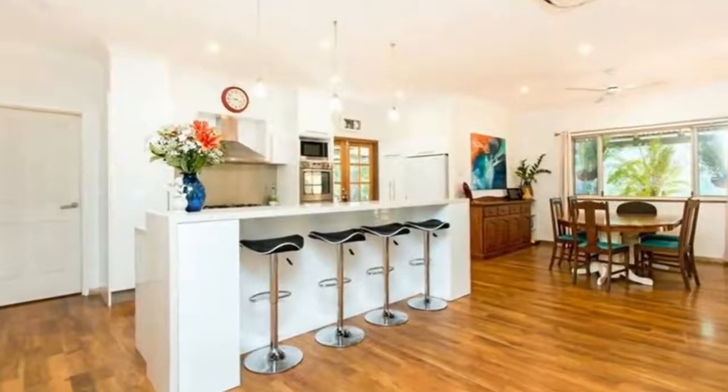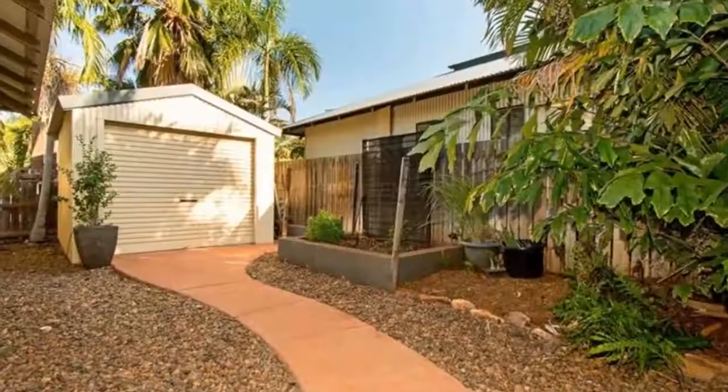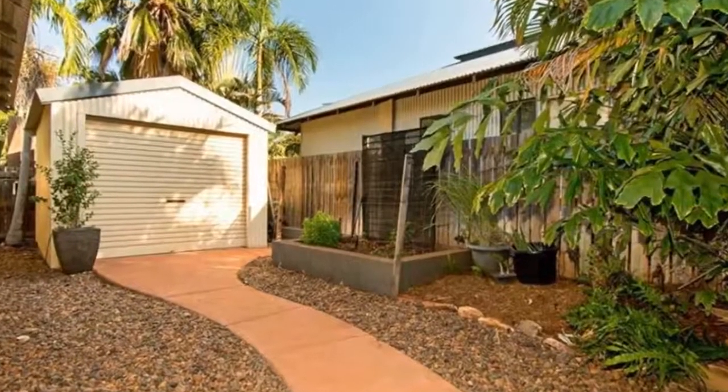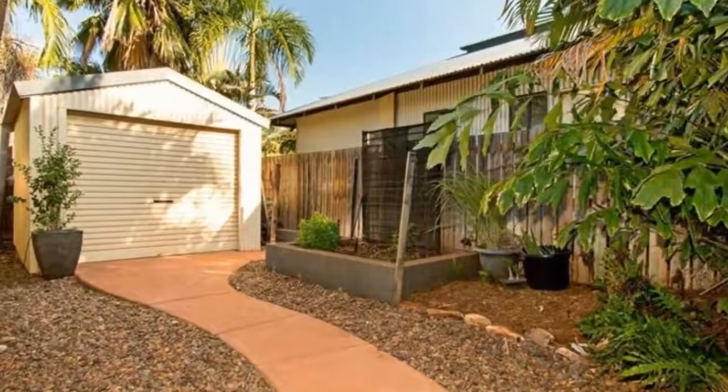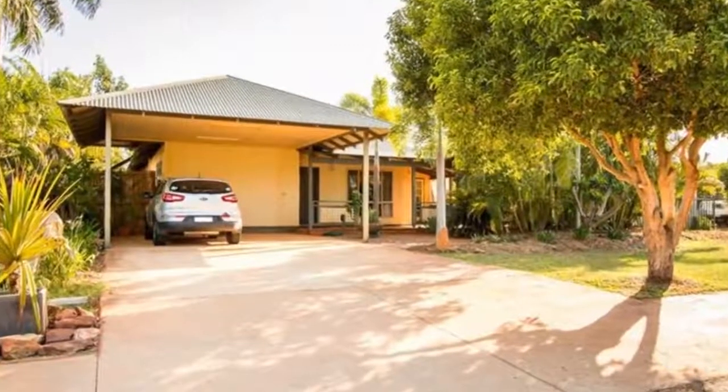Welcome to the tour of 5 Sugar Glider Avenue in Dugan. This beautifully presented 4 bedroom, 2 bathroom home is fresh and spacious throughout, with the added bonus of a study and a separate therapy room.